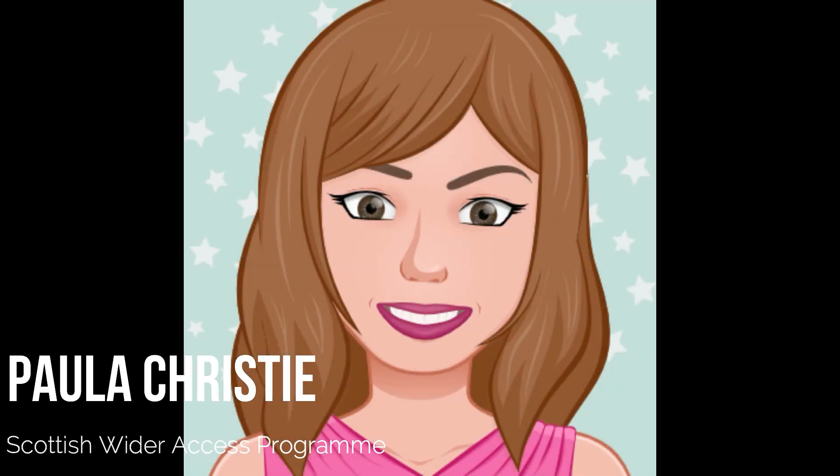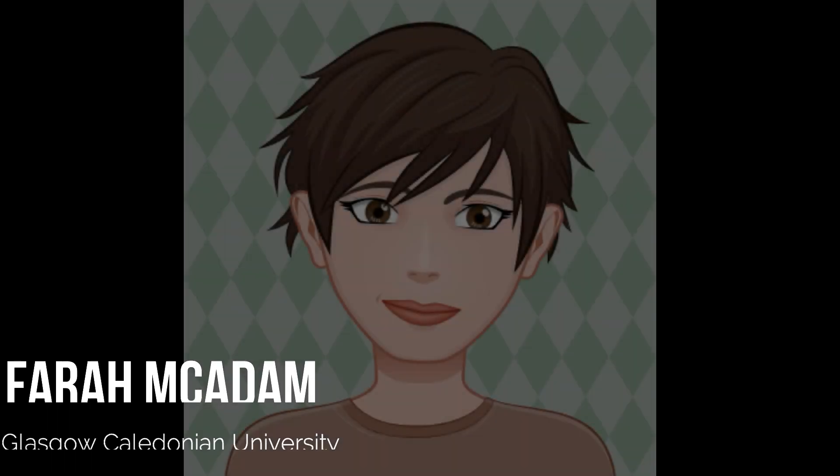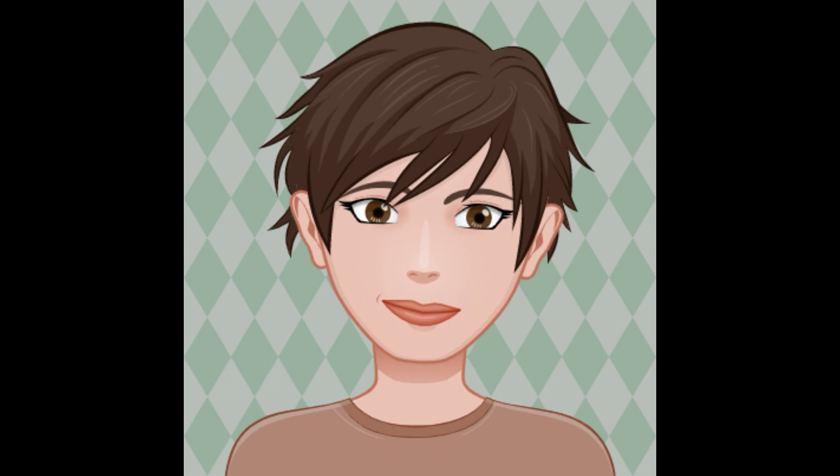Hi everyone, welcome to this session with Farah McAdam from Glasgow Caledonian University. Farah works with College Connect and she's here today to talk about your UCAS application, your progression routes, and all the fantastic things that GCU have on offer. Thanks very much for joining us, Farah. Not a problem. I'm here to give a quick overview of all the things that GCU can do for students applying after having completed their SWAP programme.